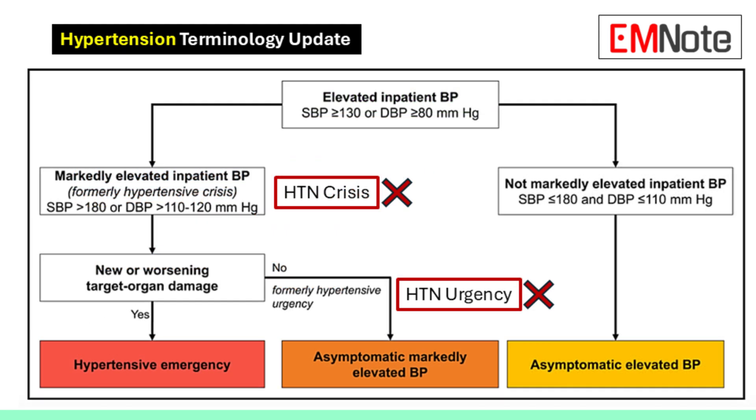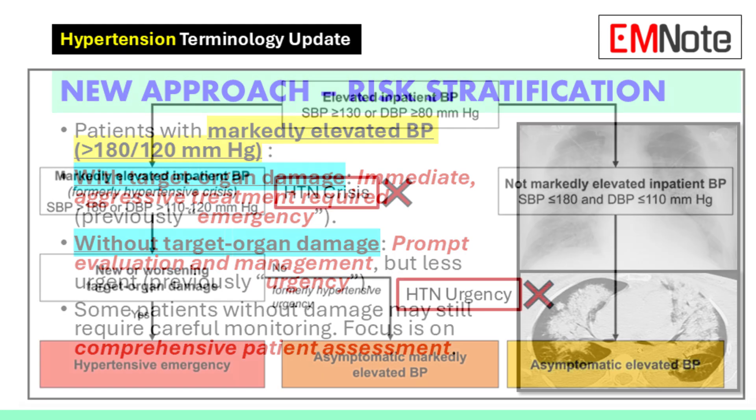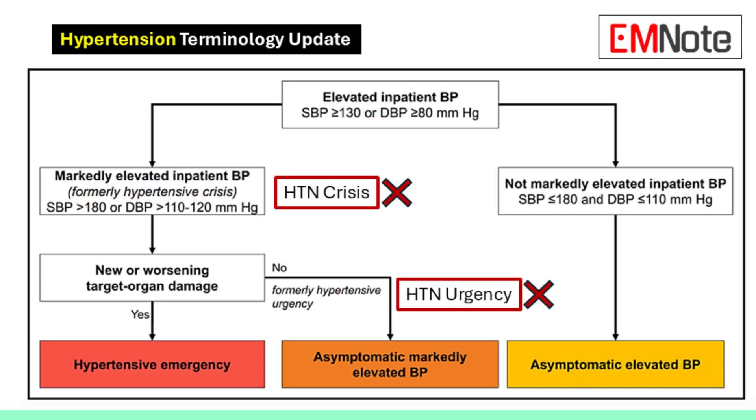The second category is without target organ damage. Even though we don't see evidence of harm yet, we still need to watch these patients carefully. Some may still be at very high risk, so we need to monitor them closely and treat them in a timely manner to prevent problems.